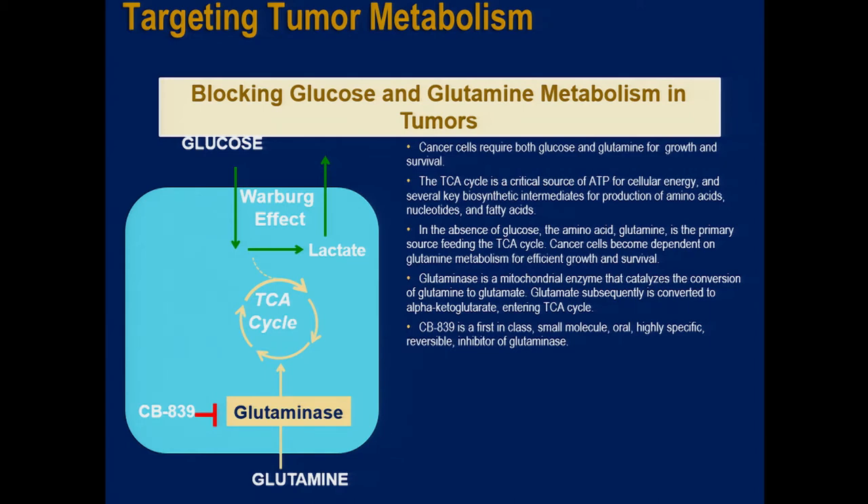Tumor cells take their nutrients from sugar and the amino acid glutamine. Cancer cells require both glucose and glutamine for growth and survival. The TCA or Krebs cycle is a critical source of ATP and biosynthetic intermediates. In the absence of glucose, glutamine is the primary source feeding the TCA cycle. Glutaminase is the mitochondrial enzyme catalyzing conversion of glutamine to glutamate entering the TCA cycle. CB839 blocks that enzyme — putting the brakes on the conversion of glutamine to glutamate.